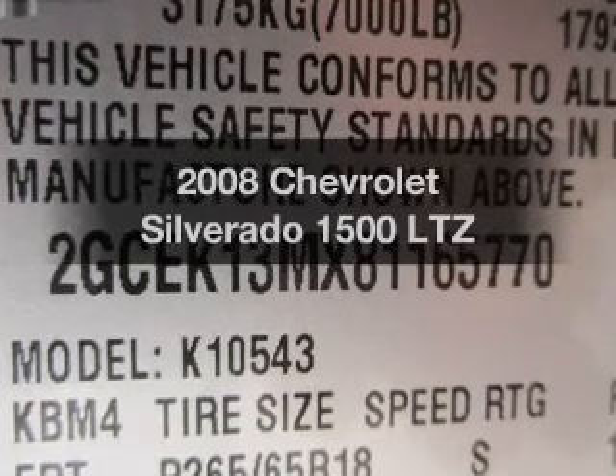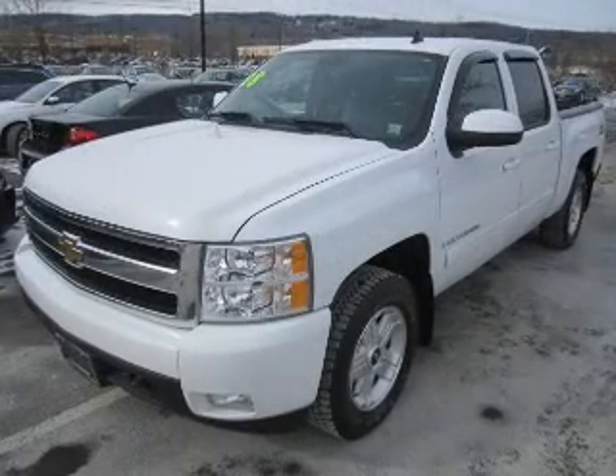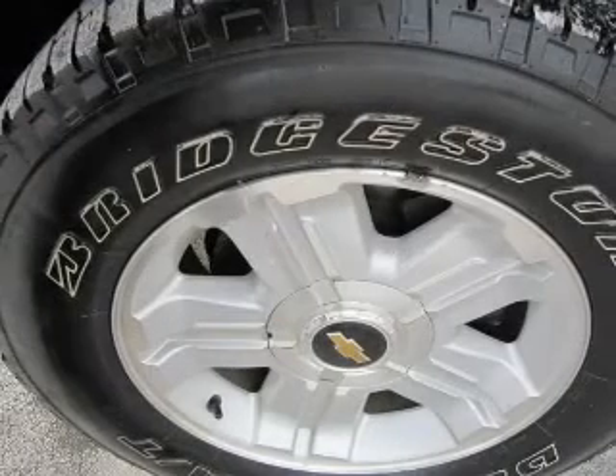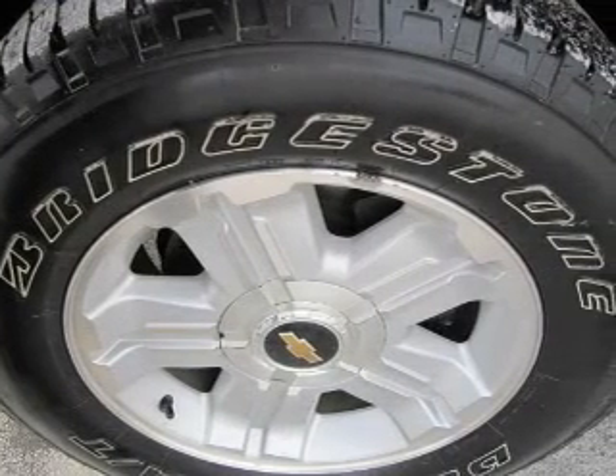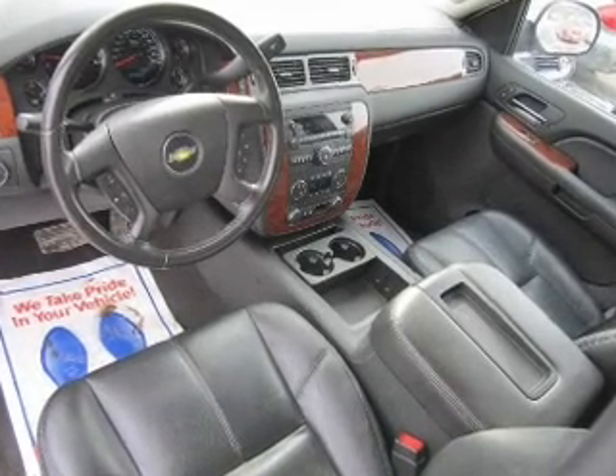Presenting the 2008 Chevrolet Silverado 1500. If you're looking for a first-rate auto, this one could be yours today. The powertrain includes four-wheel drive with a powerful eight-cylinder engine driven by an automatic transmission. Anti-lock brakes help you bring your vehicle to a safe stop.